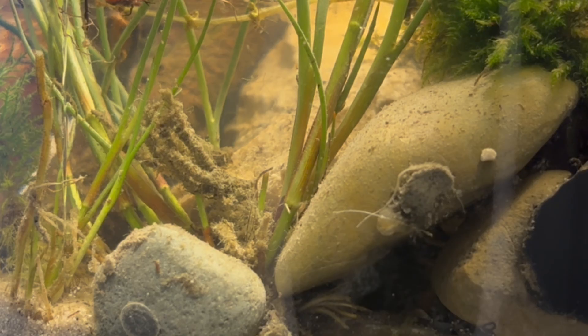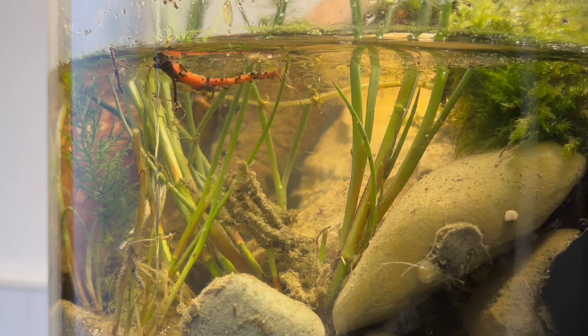What makes them especially frightening is their incredible regenerative ability. Cut a planarian in half, and both halves can regrow into complete new worms. In fact, scientists have cut them into dozens of pieces, and each piece grew into a whole new worm — almost like something out of science fiction. But of course, not every inhabitant of this jar is that sinister.